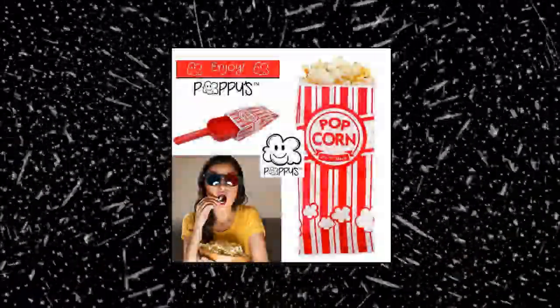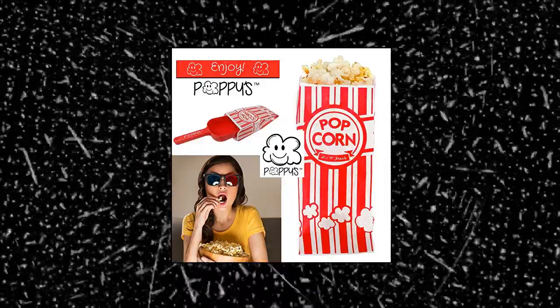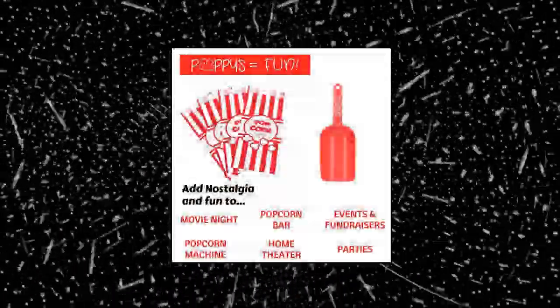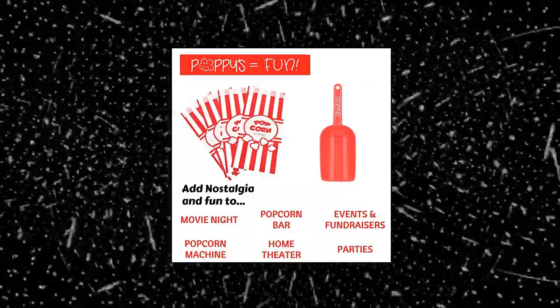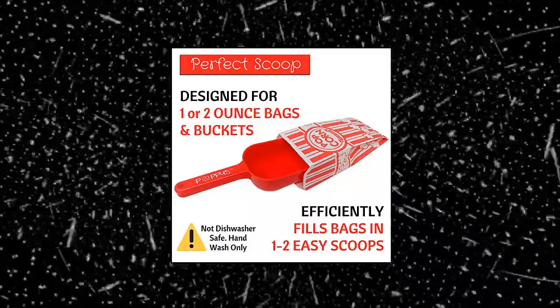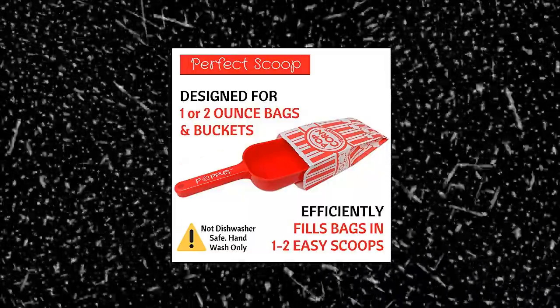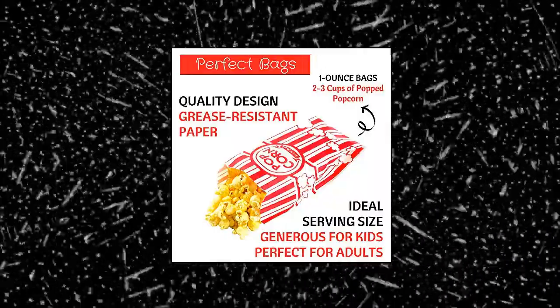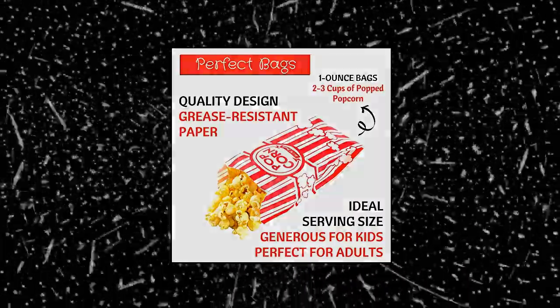Poppy's Plastic Popcorn Scoop Bundle — 50 Bags and Plastic Popcorn Scooper, Carnival-Themed Fun. Poppy's Carnival Red Plastic Popcorn Scoop and 1-ounce Paper Popcorn Bags will add even more nostalgia and fun to any birthday party or movie night. Our popcorn accessories match perfectly with carnival-themed party decorations for carnival, circus, theater, baseball, popcorn bars, and more.